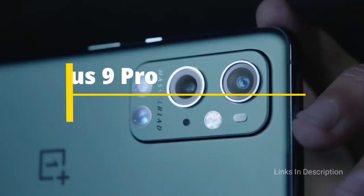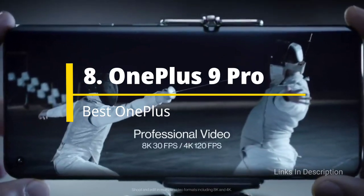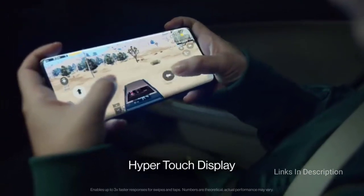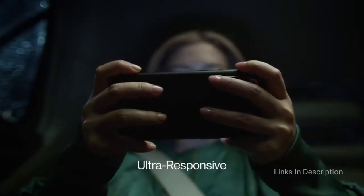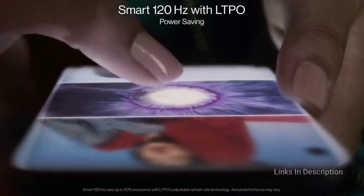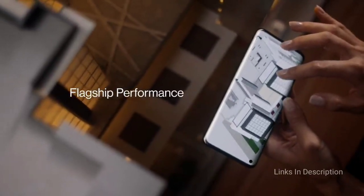OnePlus 9 Pro: The Best OnePlus Yet. The OnePlus 9 Pro is a top-tier device that improves upon past issues such as a weak camera. Beside offering 5G connectivity, it is the best OnePlus camera phone out there, thanks to its free-form ultra-wide lens designed to reduce distortion at the edges of images, plus a partnership with Hasselblad.